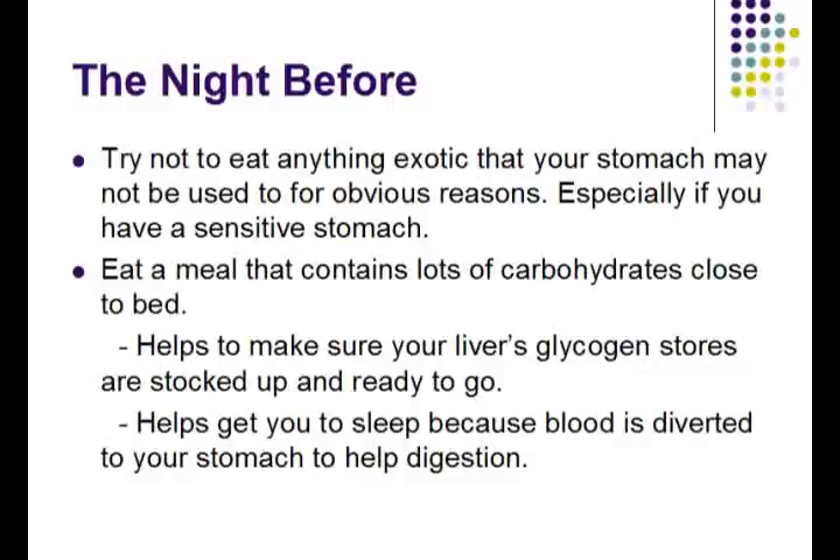This serves two purposes. The first is to help make sure that your liver's glycogen stores are stocked up and ready to go to provide you with energy. The second purpose is to help you get to sleep, because once you eat, blood is diverted to your stomach and you start to feel a little bit more sleepy.